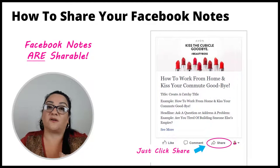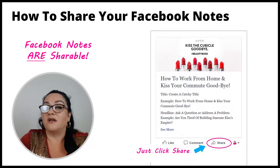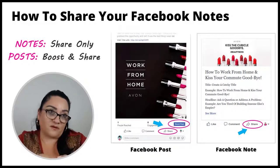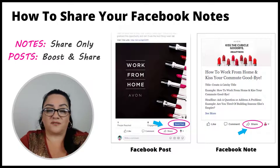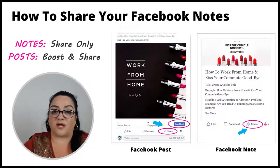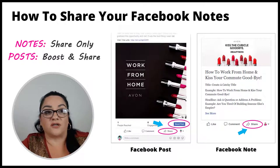Notes are shareable though — you can share them in any group as long as the note is public. If you share from a closed group, the public won't see it, so it needs to be a public post on your personal profile or business page. You can also share to community Facebook groups — yard sale groups, buy-and-sell groups, news groups — to drive traffic to your note and engage a wider audience.